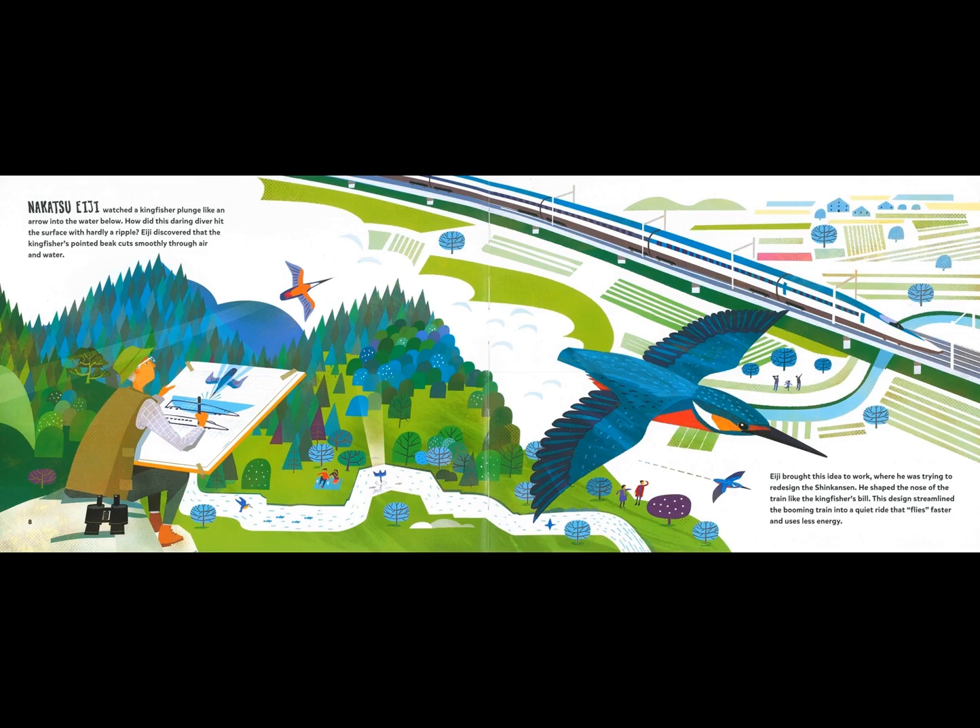Nakatsu Iji watched a kingfisher plunge like an arrow into the water below. How did this daring diver hit the surface with hardly a ripple? Iji discovered that the kingfisher's pointed beak cuts smoothly through air and water. Iji brought this idea to work, where he was trying to redesign the Shinkansen. He shaped the nose of the train like the kingfisher's bill. This design streamlined the booming train into a quiet ride that flies faster and uses less energy.